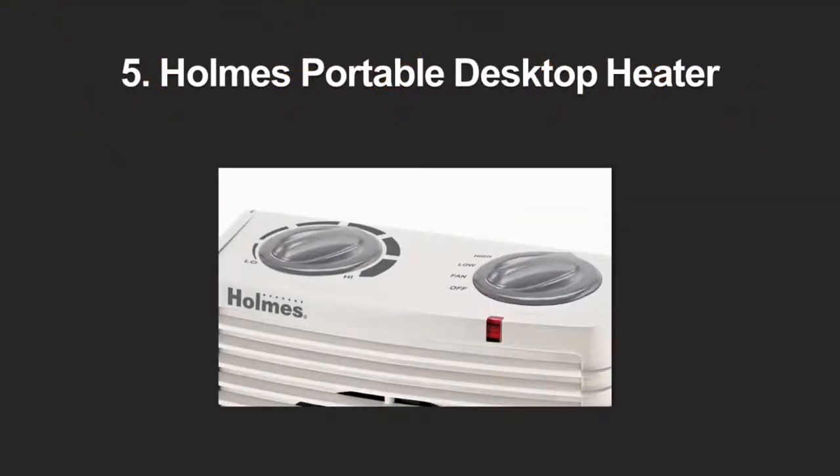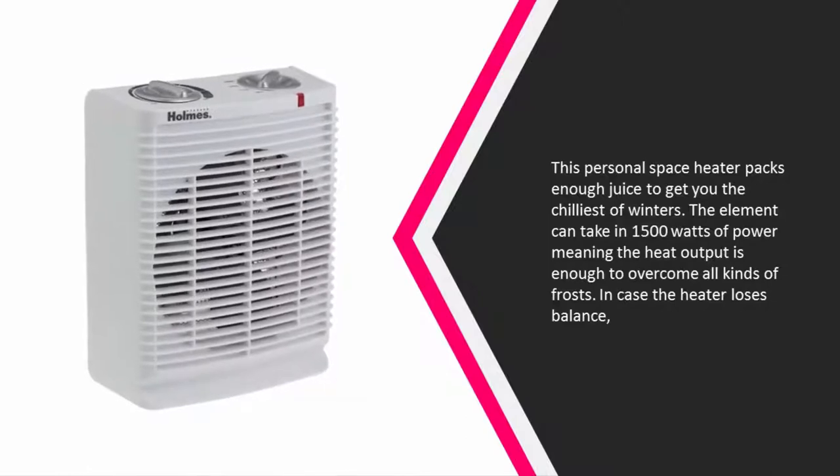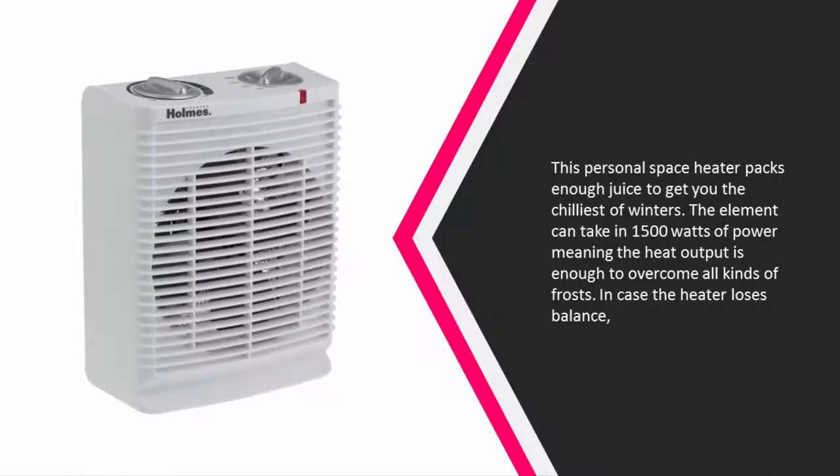Starting at number 5, this personal space heater packs enough juice to get you through the chilliest of winters. The element can take in 1500 watts of power, meaning the heat output is enough to overcome all kinds of frost.